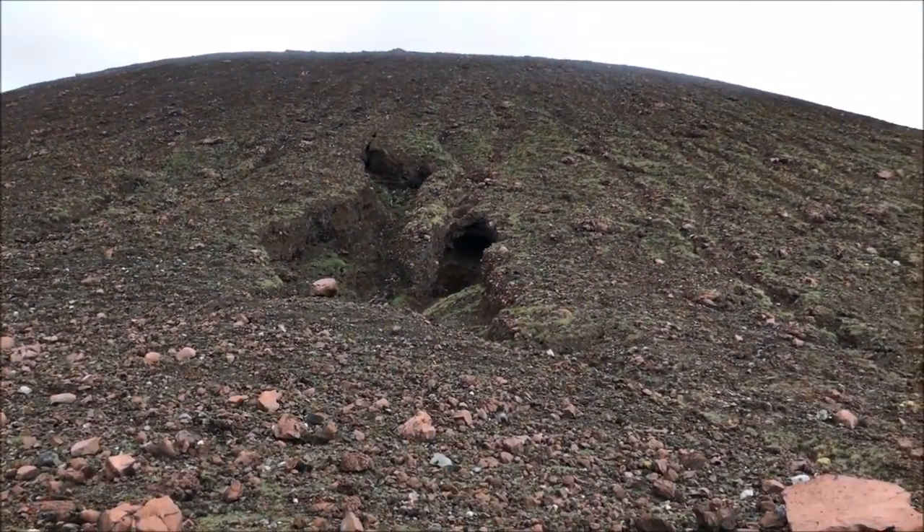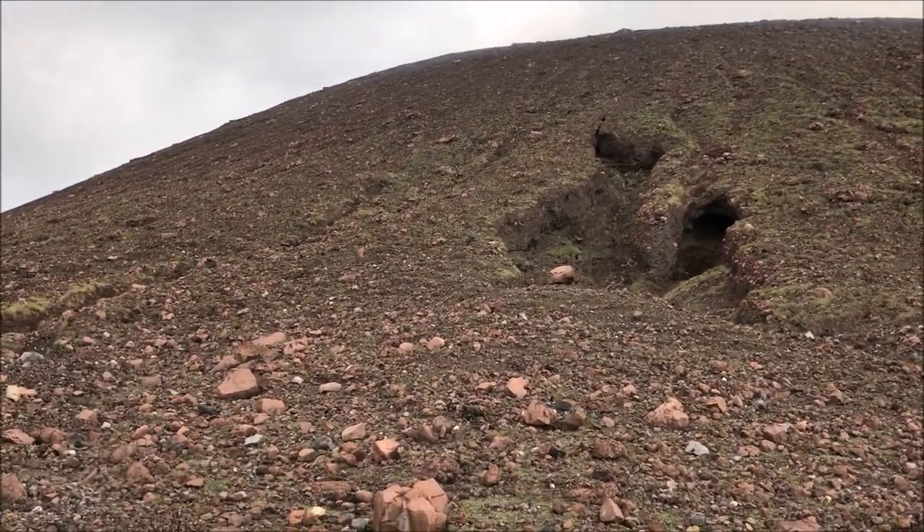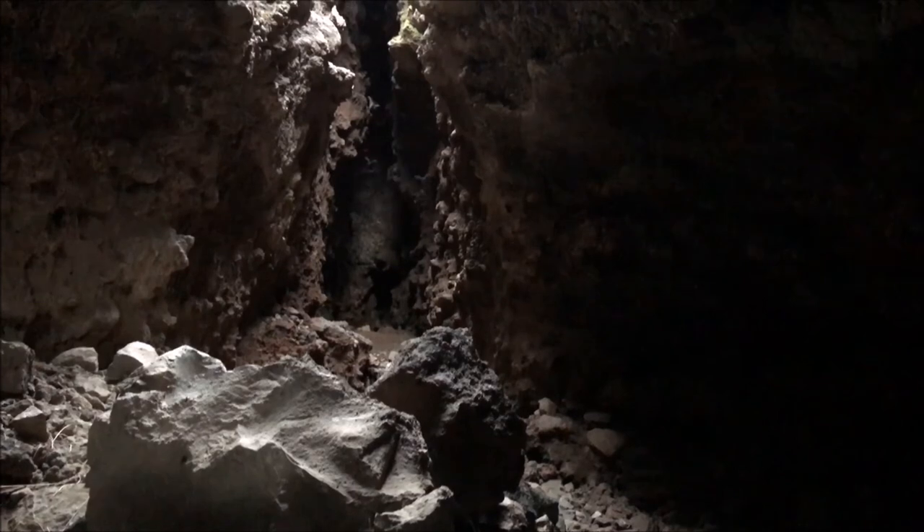On the side of the crater we're approaching a bat cave. We're going to go in — it's about 6 p.m. — and observe some bats getting food.